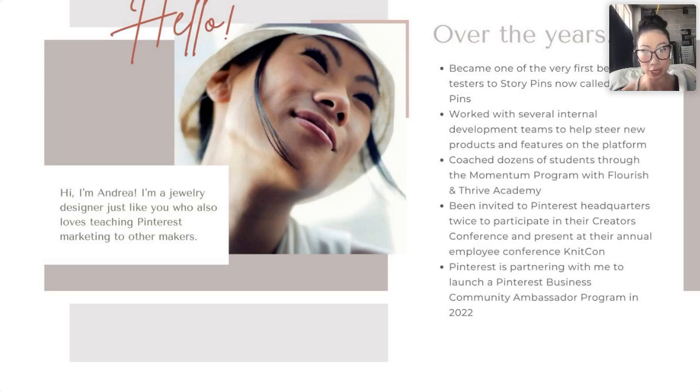I worked with several internal development teams to help steer new features and products on their platform. I've coached dozens of students through the Momentum program with Flourish and Thrive Academy. I've been invited to Pinterest headquarters twice to participate in their creators conference and present at their annual employee conference, Nikon. This year I also have my kickoff call with the Pinterest business community, as we're launching an ambassador program.